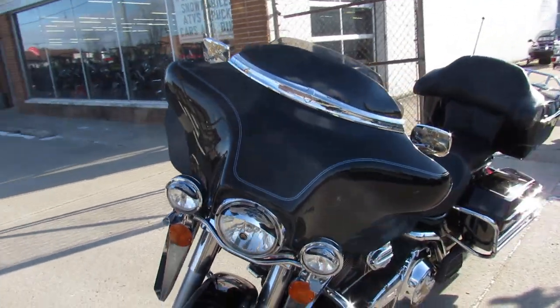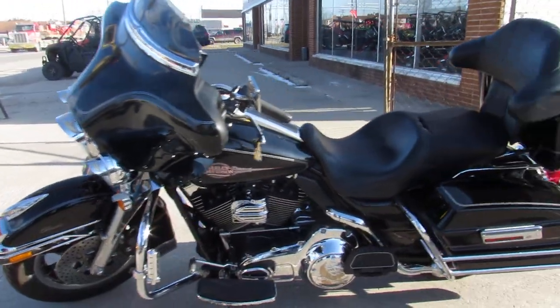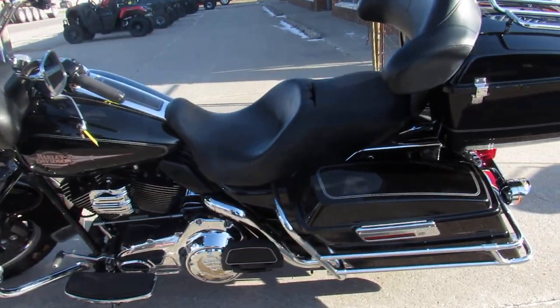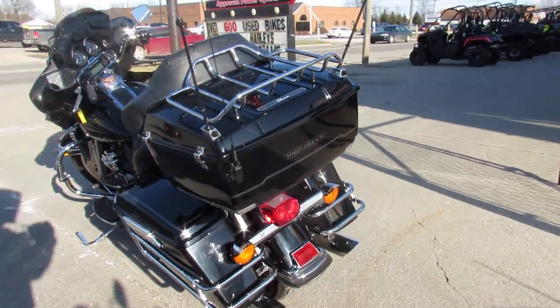This one here is a 2008 Road Glide for sale. Vivid gloss black paint, has tons of chrome, comes with heated grips. Runs strong, needs nothing guys. Just serviced at the dealership and ready for the road.